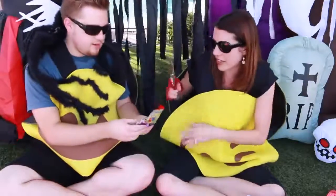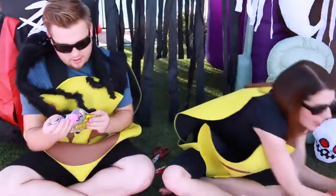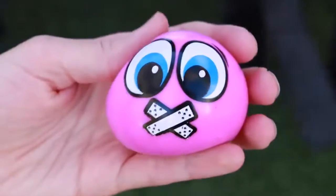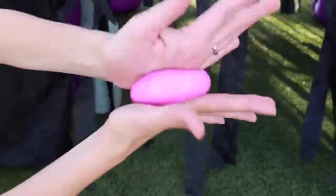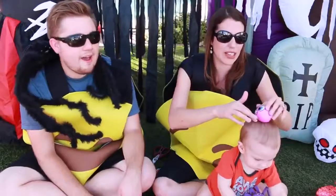It's an emoji splat ball — perfect! Let's open it. It's supposed to splat weird when you throw it. It's got like tape over its mouth, like band-aids. It's not water — it's really gooey, like you throw it and it splats. It kind of does, just not as much as the picture. It's basically a jelly ball — it feels cool. It's a little sticky.